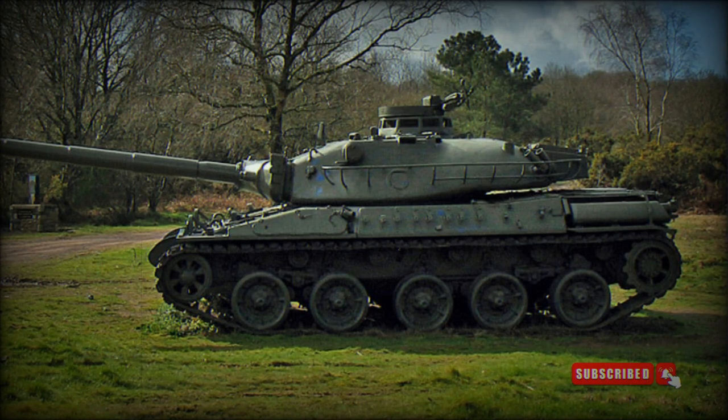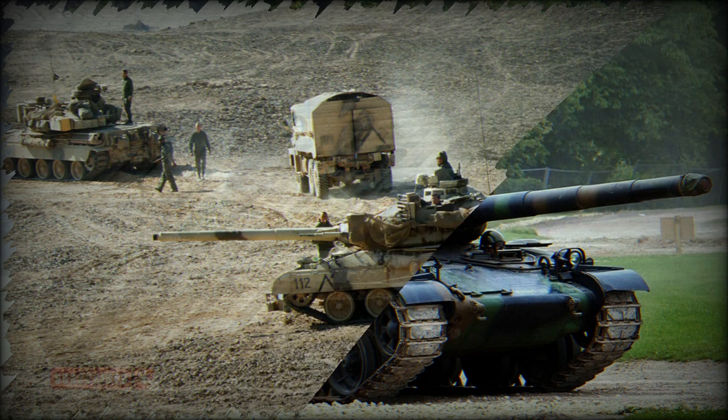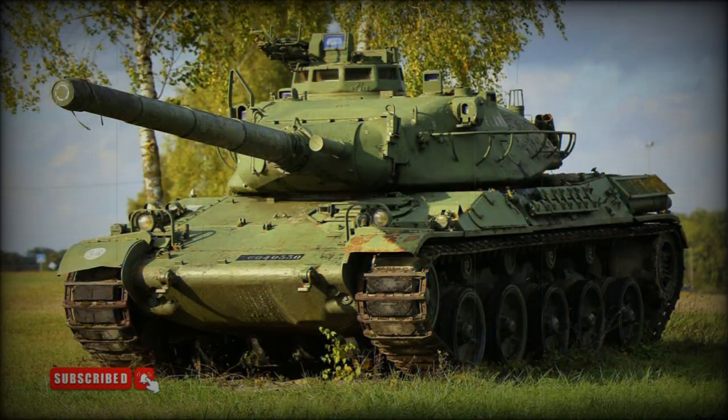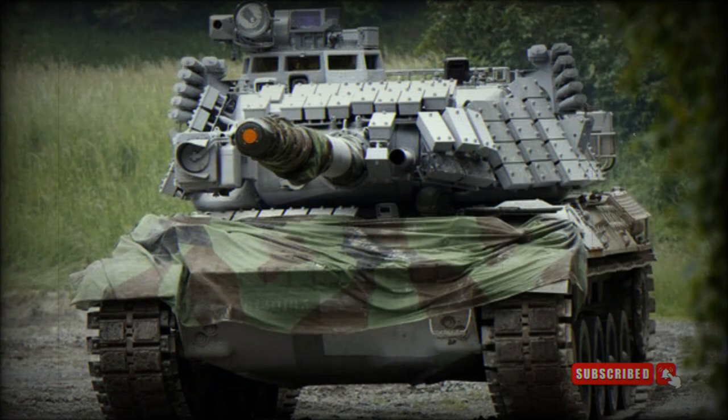The AMX-30 main battle tank was developed in the late 1950s to meet French Army requirements. First prototypes were built in 1960 and it entered service with the French Army in 1963. Production commenced in 1966 and ceased in 1993. About 2,800 of these main battle tanks, including variants, were built for the French Army and export customers including Greece and Saudi Arabia. Between 1974 and 1980, the AMX-30 was also license produced in Spain.